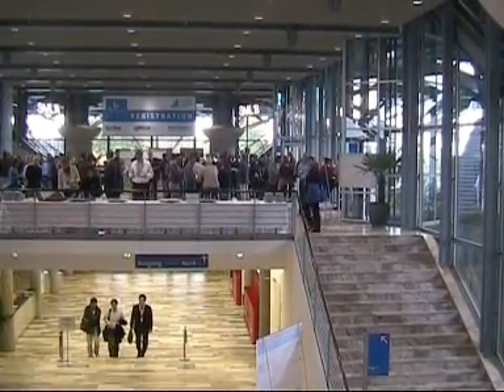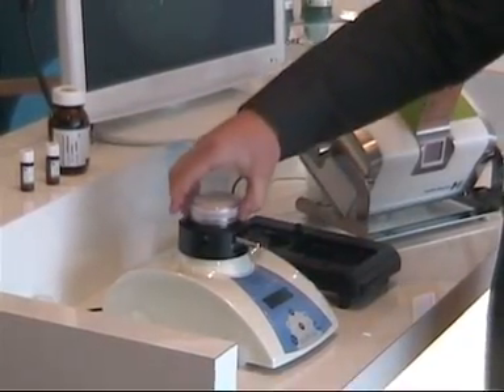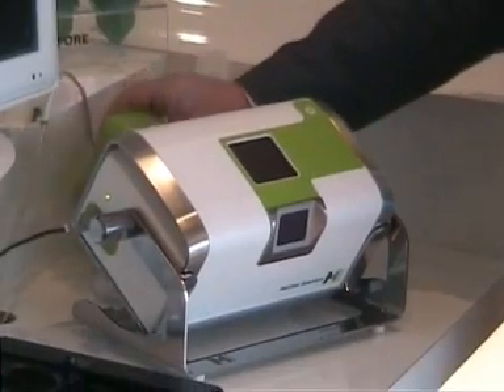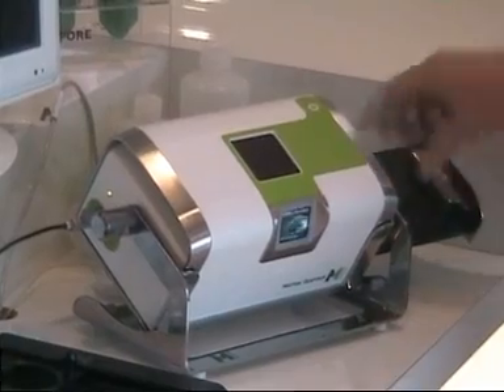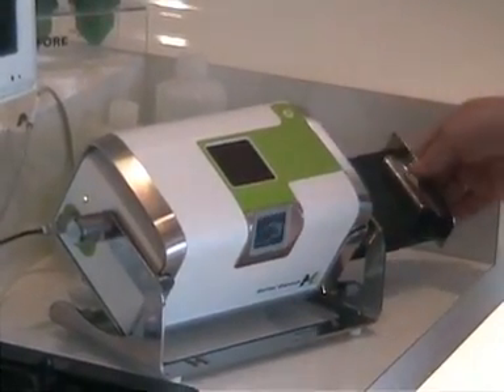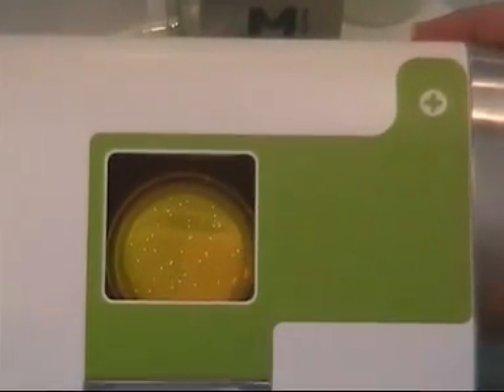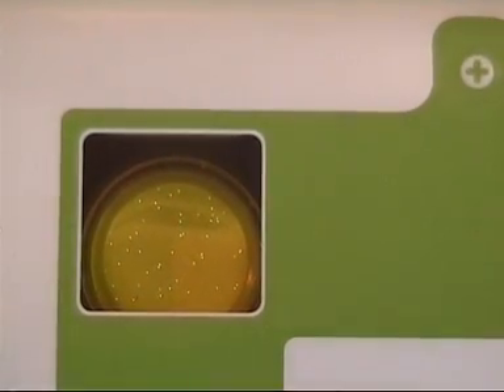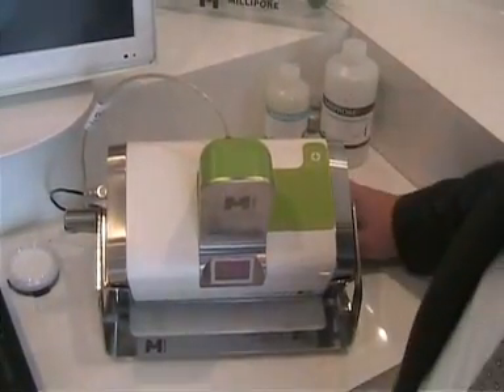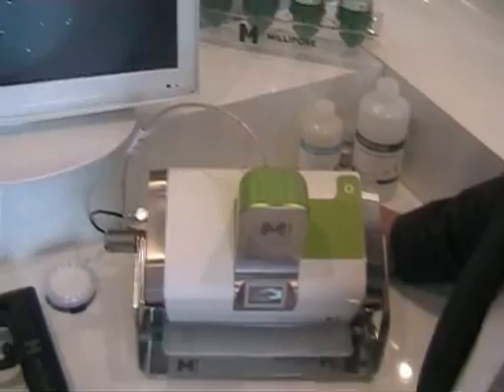I then went on to the Millipore mobile trailer exhibit, where they showed me the Milliflex Quantum, a system used for testing microbial contamination in pharmaceutical production processes. They say that traditional microbiological methods are slow in obtaining results, and a recent study demonstrated that the Milliflex platform could replace the traditional methods with up to five days saved for slow-growing strains.